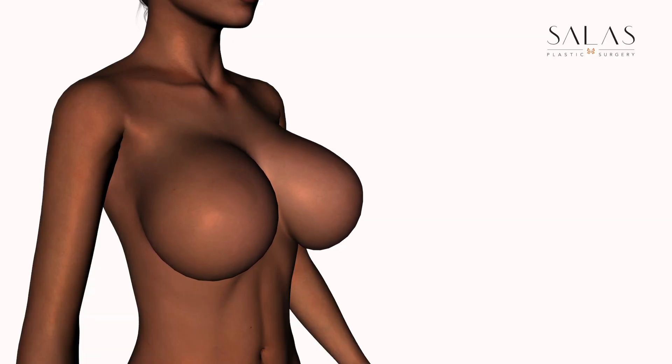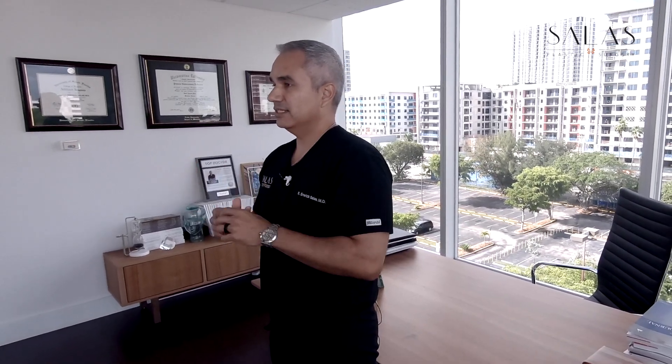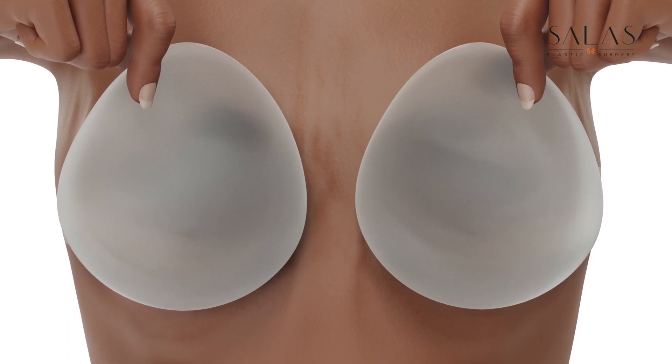But we don't stop there. We go ahead and sit you up — don't worry, you're strapped in and it's a mechanical bed — so we can actually look at it the way you would look at it sitting or standing. Then we can evaluate how it sits and if there are any adjustments needed for your anatomy so we get the look we want.